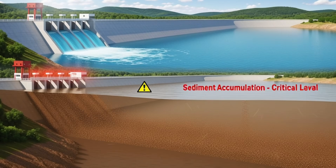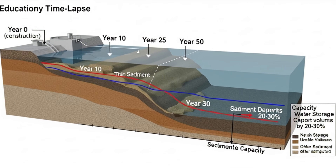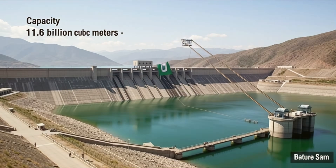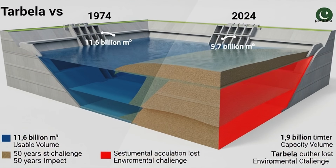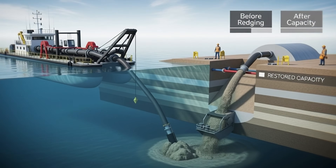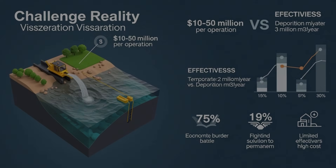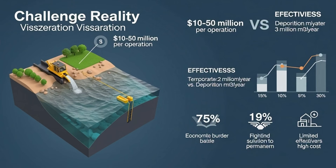But with every engineering marvel comes risk. The first danger is sedimentation. When a river is dammed, sand and silt slowly deposit behind it. Years later, these sediments accumulate so much that water storage capacity decreases. Pakistan's Tarbala Dam had a capacity of 11.6 billion cubic meters when it was built in 1974. By 2024, it has reduced to 9.7 billion cubic meters, solely due to sedimentation. Some dams use special dredging systems that periodically remove sediments, but this process is expensive and not always effective.